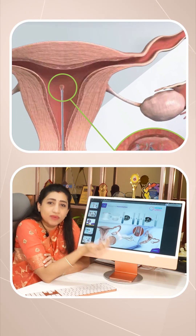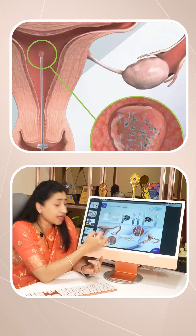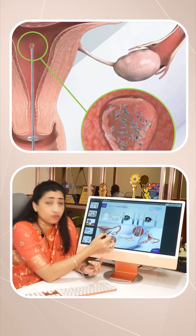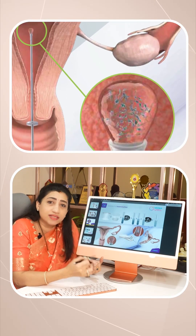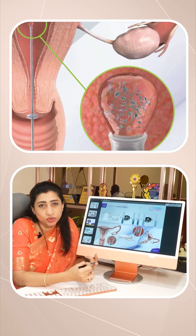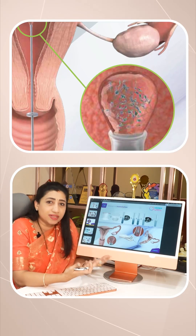So how IUI helps is: one, we are doing egg monitoring, so we are doing it at the correct time. At the right time, there is egg ovulation. There are a lot of sperms, so they go to the uterus and the best sperm is chosen. So in this case, definitely the IUI success rate will be on the higher side.